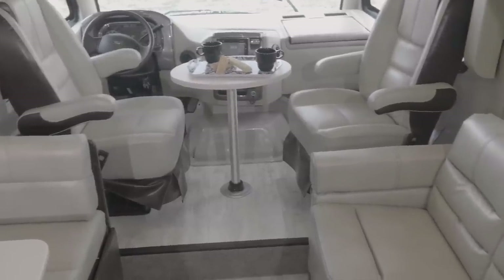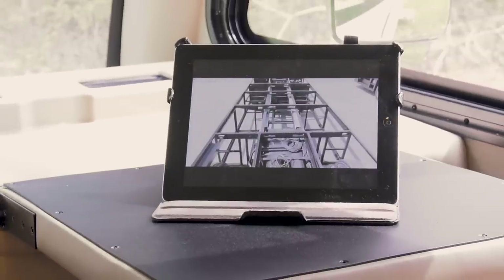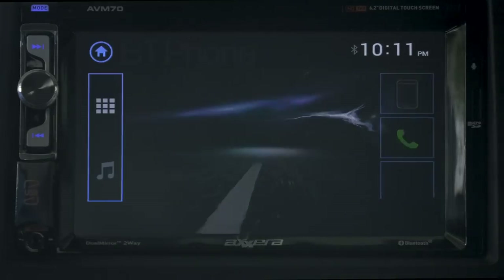When you're at camp, you can spin the captain's chairs around and pop the pedestal table in place, or get work done at the flip-up workstation. On the road, the touchscreen backup monitor is also Bluetooth enabled for your phone calls or playlist.